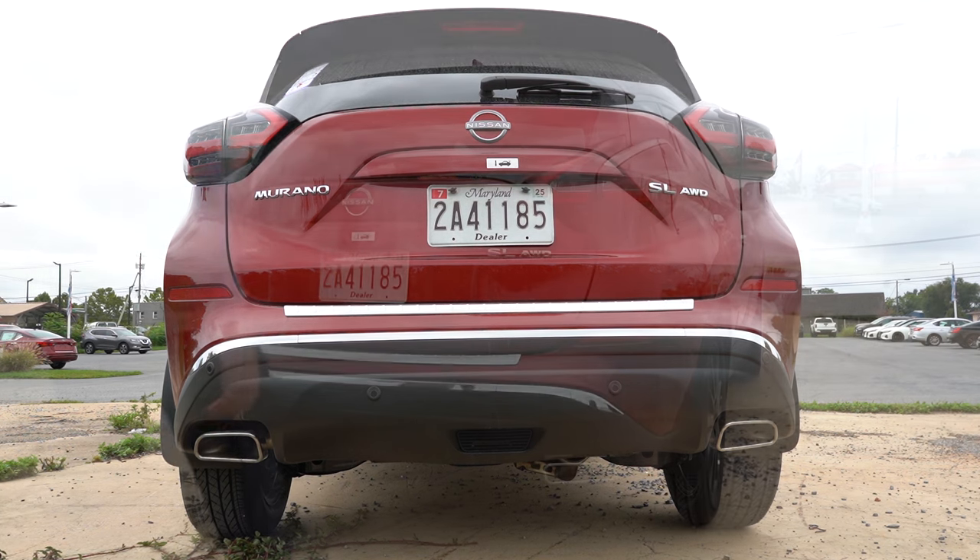Moving to the front seats: a 10-way power-adjustable driver's seat with power lumbar comes standard, along with a 4-way power-adjustable passenger seat. Heated front seats also come standard. Memory settings for up to two drivers are on the SL and Platinum. Ventilated front seats are Platinum only. Seat comfort was great — the power lumbar was very adjustable, and the steering wheel telescopes out far, making it easy to find the perfect driving position. The leather-wrapped steering wheel is standard on all trims; a heated steering wheel comes on SL and Platinum.